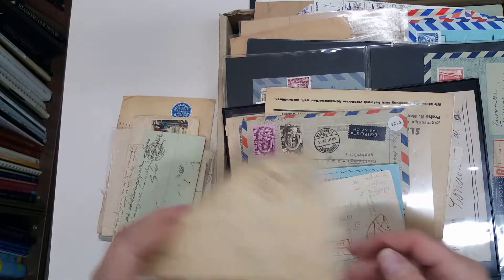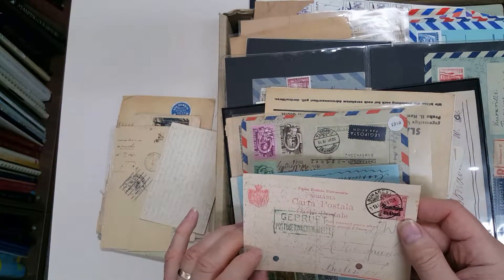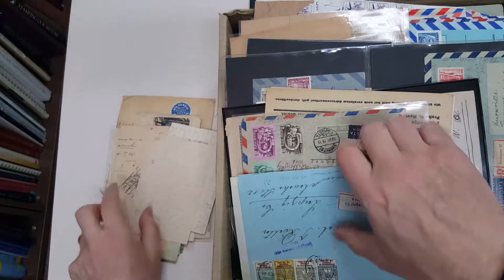Austria, Poland, Romania, German occupation of Romania — a couple of filing holes, unfortunately.